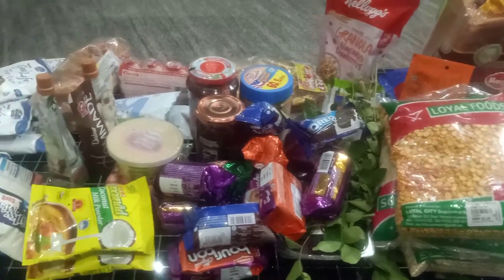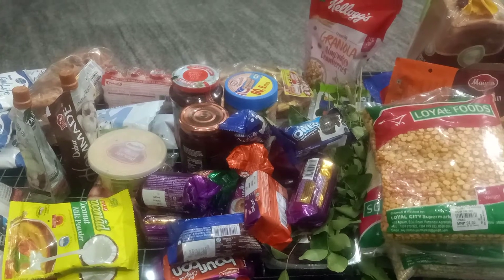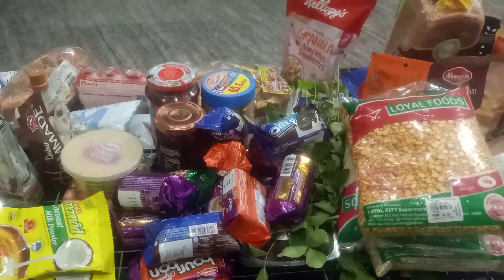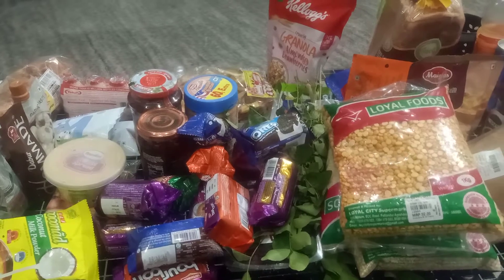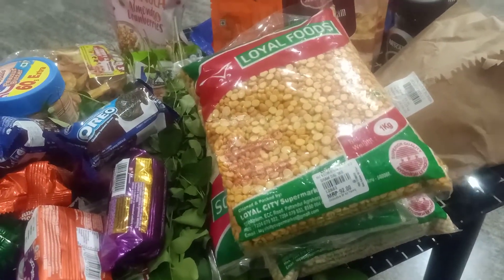Hello friends, welcome back to my channel. This is going to be another grocery haul from Loyal City Supermarket here in Whitefield, Bangalore — it's located on ECC Road.